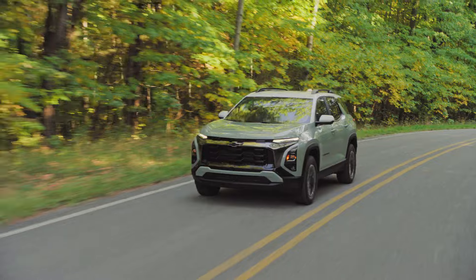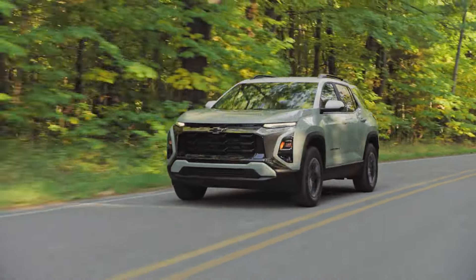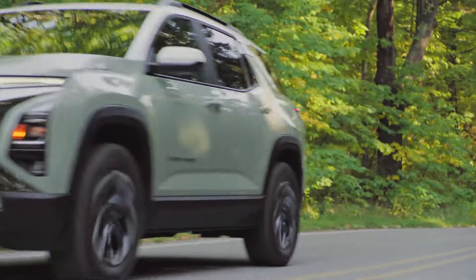Hi, I'm Brad Franz and I'm here today with Jeff MacDonald, and we're going to talk to you about the all-new 2025 next generation Chevrolet Equinox.